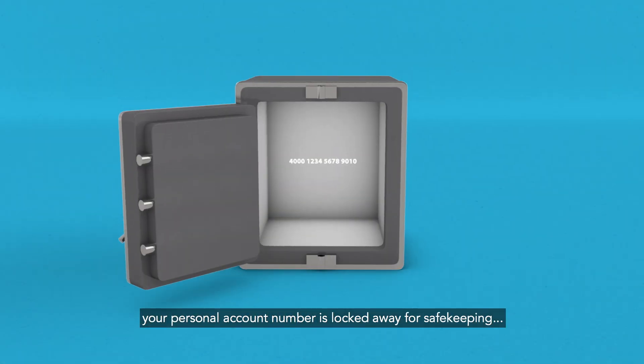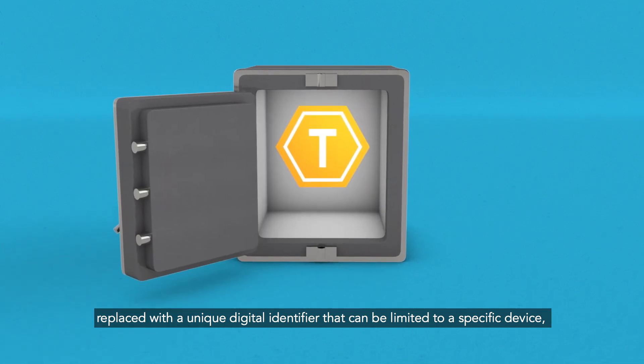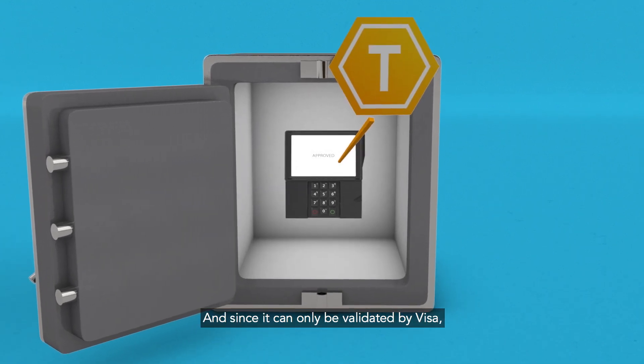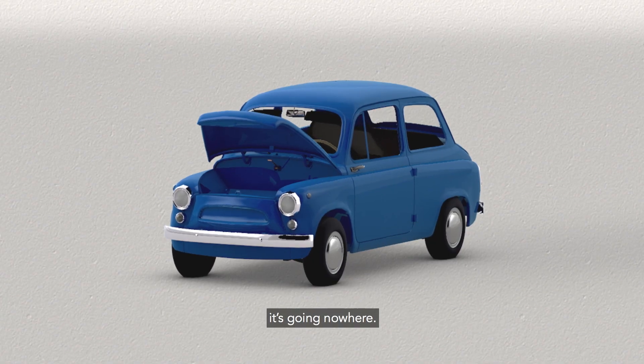But with tokenized transactions, your personal account number is locked away for safekeeping, replaced with a unique digital identifier that can be limited to a specific device, merchant, or transaction type. And since it can only be validated by Visa, a stolen token is about as useful as a stolen car without an engine — it's going nowhere.